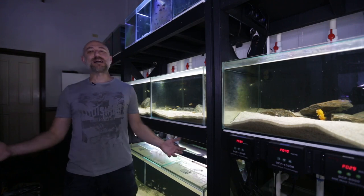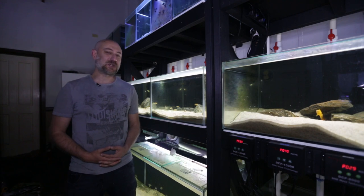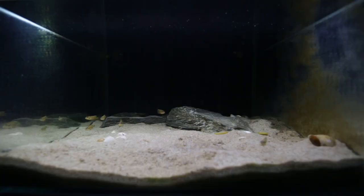G'day guys, Jason here. Welcome back to my fish room. So in this week's video, we're going to be doing my November 2022 fish room update tour. Now, obviously I haven't made any fish room related content for a number of months, but I wanted to give you guys an update on what's happening in the fish room because a lot has changed since the last time you saw it.